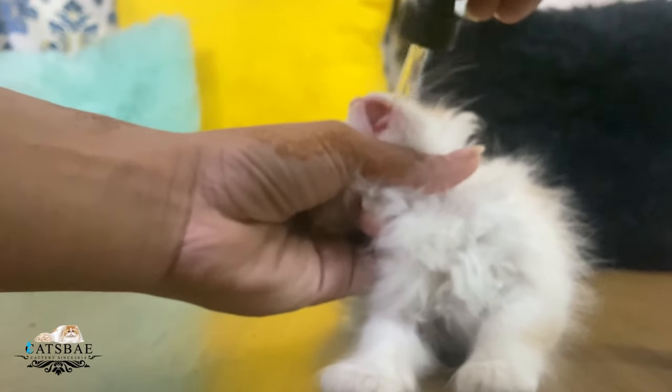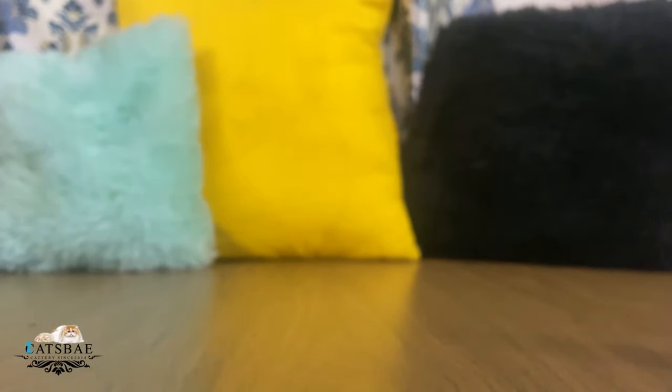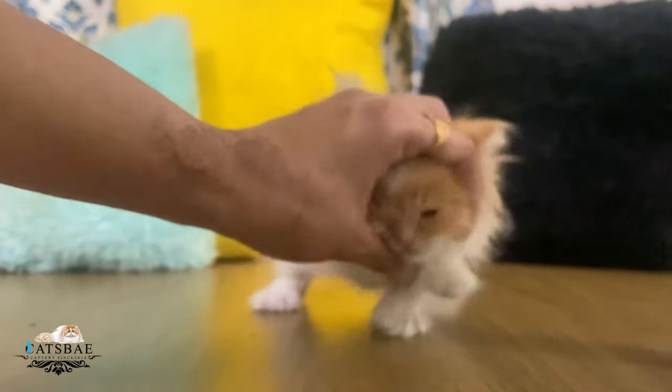You should always hold the kitten at the head or the tummy side, or at the neck. Whether it is feeding time or medicine time, always hold the kitten from the head side when giving them medicine.